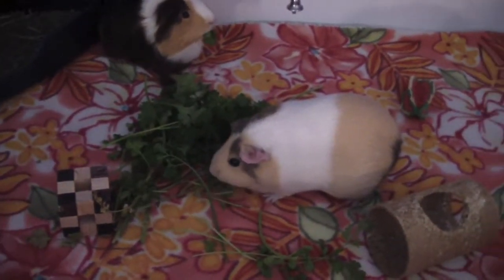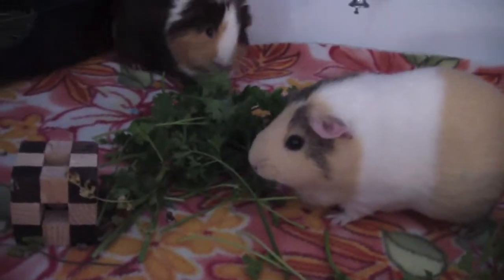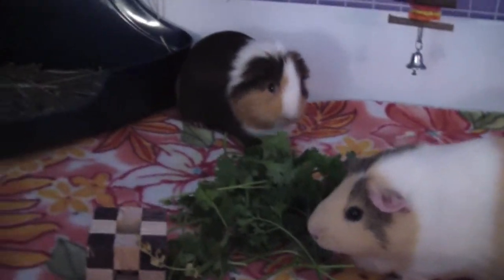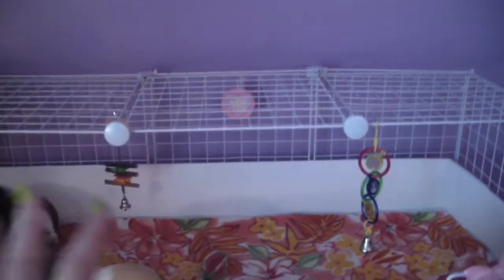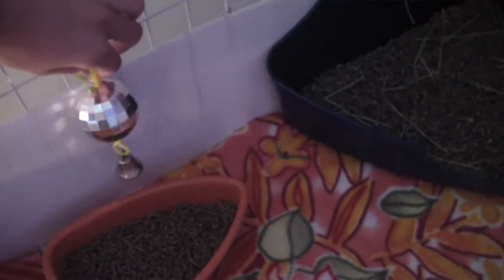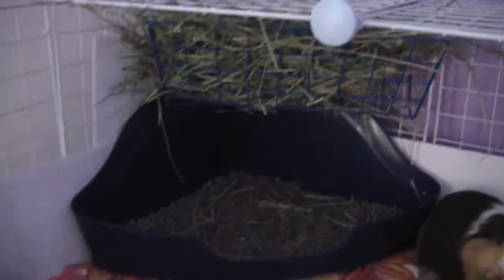Here they are! This is the cage — I just cleaned it about a half an hour ago. I got more grids, so I put four across the top so I can hang stuff, then I put two on the sides here, and just left this open because it's fine that way. They have their food, and then the disco ball which actually reflects light — party!